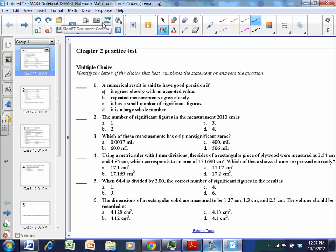I want to go over the answers to the Chapter 2 practice test. Number one: